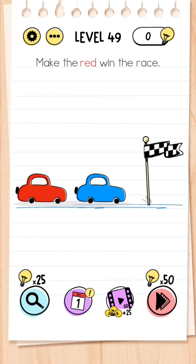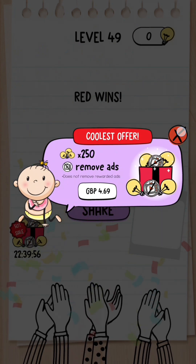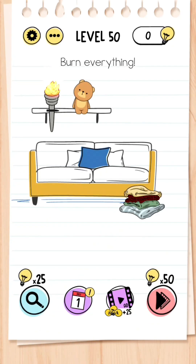Level 49: Make the red win the race. This has nothing to do with the cars — you have to take the word 'red' and drag it to the finish line.